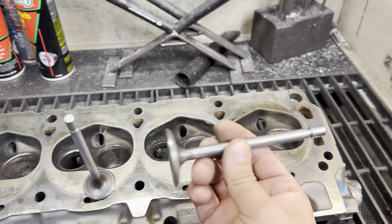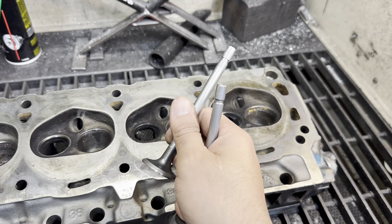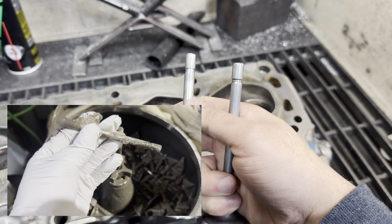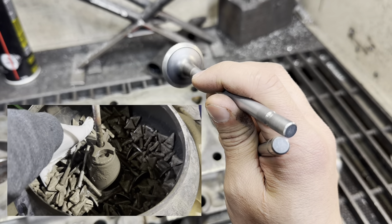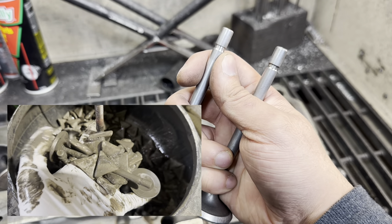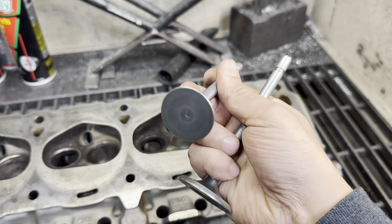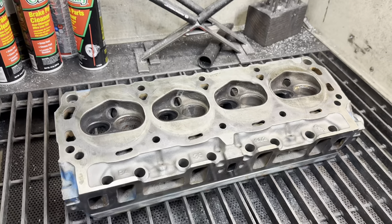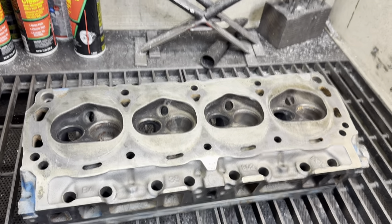I cleaned all the intake valves and all the exhaust valves. I put them into a tumbler with ceramic media, and it does a very good job of smoothing out the valve stems and deburring all the edges. All that carbon and garbage that builds up on the parts doesn't stand a chance. I'm going to chuck these up in a drill and just hand polish them. When you tumble a valve and hand polish the stems, they come out really, really great. It really gives the guides the best chance of survival.